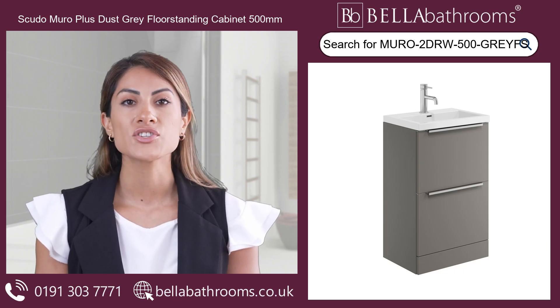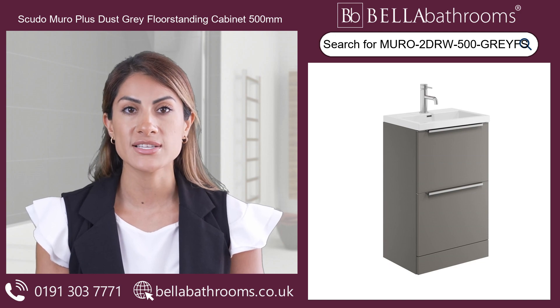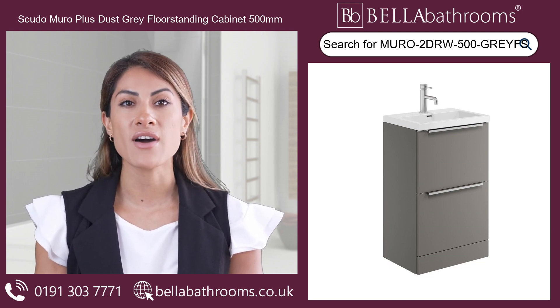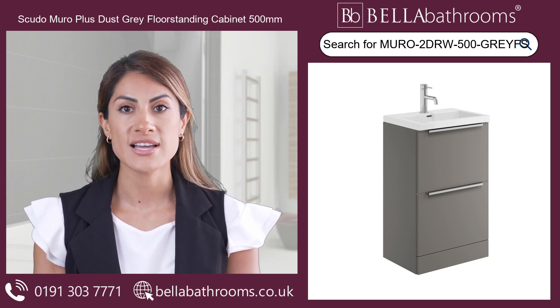Convert your bathroom into a fashionable oasis with the Scudo Muro Plus Dust Grey Floor Standing Cabinet 500mm. Finished in a stunning dust grey hue, this high-quality vanity unit with basin is the perfect addition to any modern bathroom. With its sleek floor standing design,